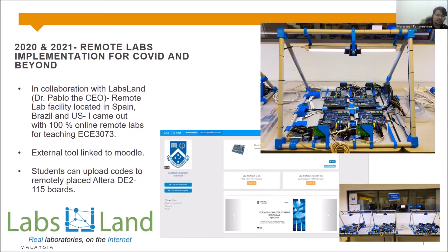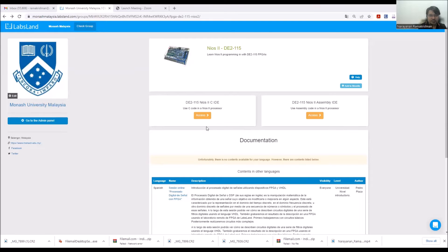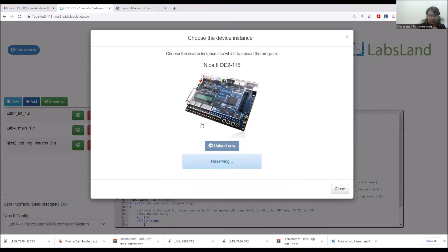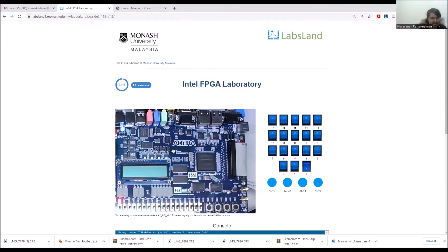The link to access the lab comes from Moodle. The typical web interface allows students to log in, upload pre-written code, compile it, and then upload the code to FPGA boards located in the physical lab — all while the student is sitting at home. You can see on camera the actual FPGA board with LEDs lighting up based on the code written. This is a real LED event happening in the Monash University lab, but you can observe and control it remotely.